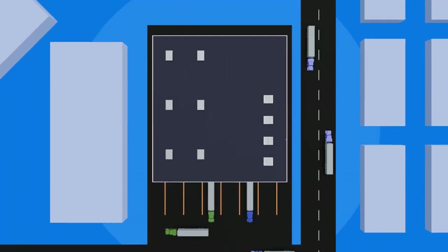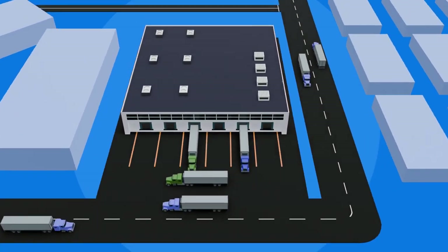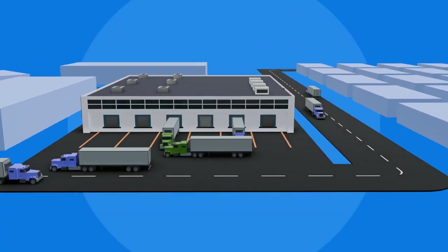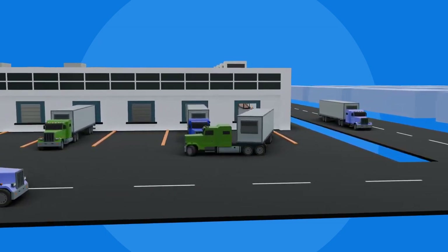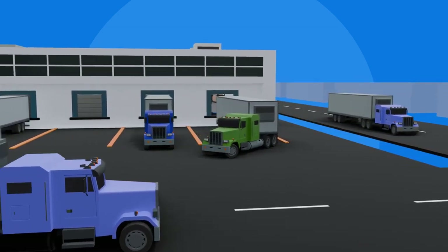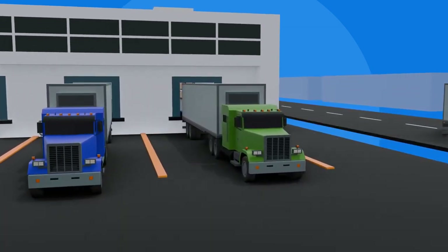In transportation and logistics, the right information at the right time can be the difference between efficient deliveries and misplaced resources. With Zebra's RFID solutions, shipping and warehouse teams can ensure that items get to their destination on time and supplies make it back where they belong.